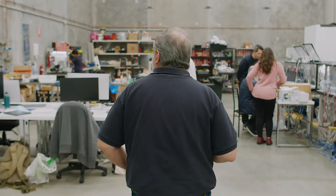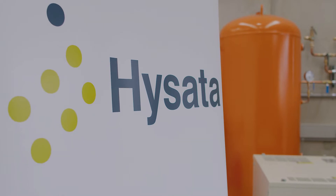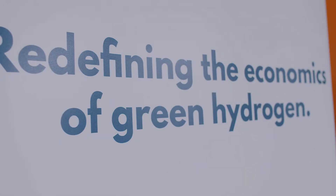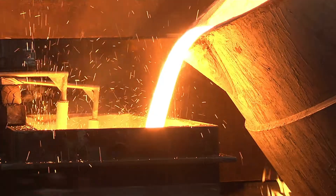I've been an innovator my whole career. As a scientist, I've always been driven to produce technologies that have real-world impact. We now know that green hydrogen is essential for decarbonising, especially those hard-to-electrify sectors like heavy transport and steel production.